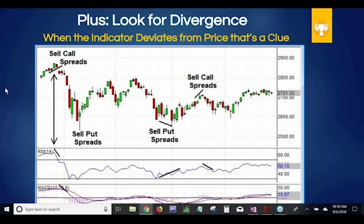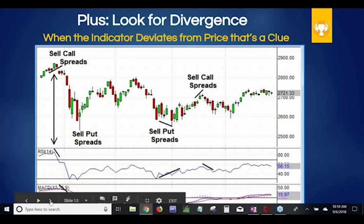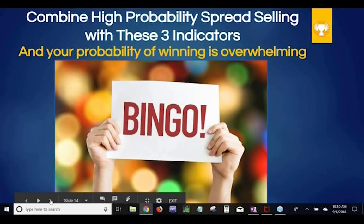Those are your three indicators. You're looking at Bollinger Bands — sell after an explosion when volatility is super high, collect a really big premium, then it calms down and that volatility collapse happens, putting all that premium into your brokerage account. Second is the MACD. Third is the Relative Strength Index. And fourth, use these indicators to look for divergence — when you find divergence, it's a really good indicator that you're going to do well on that trade. You combine the high probability of spread trading with these three indicators and divergence, and your probability of winning becomes overwhelming.